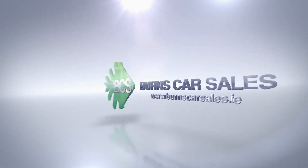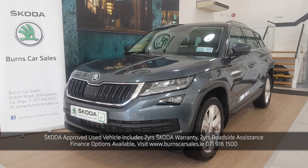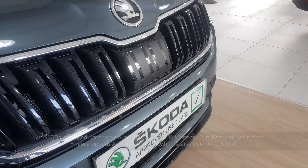Hey guys, Mick here with Burns Car Sales, back with another short video for one of our Skoda approved used vehicles. This is the Skoda Kodiaq Style Model — a 2.0L 150bhp DSG Automatic.